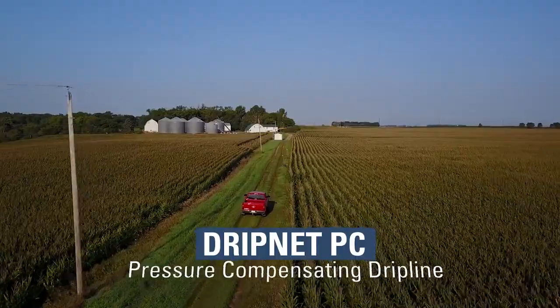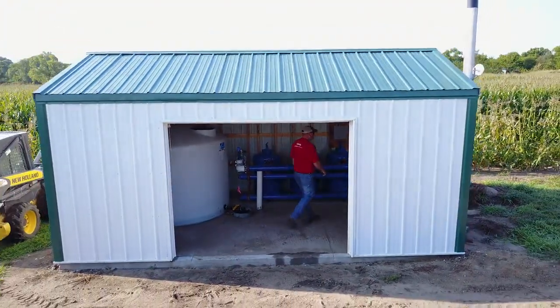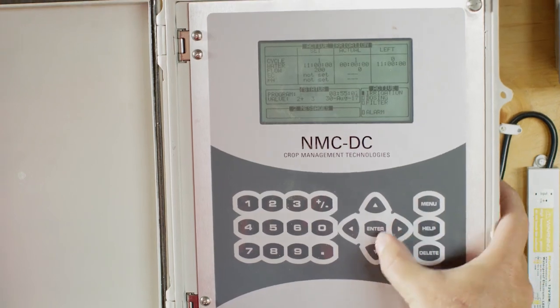Ryan is using a NetFM PC pressure compensating dripper. He's able to apply the same amount of water and nutrients all the way across the field. So if it's calling for seven pounds of nitrogen that day, you can flip the switch and give it seven pounds of nitrogen.